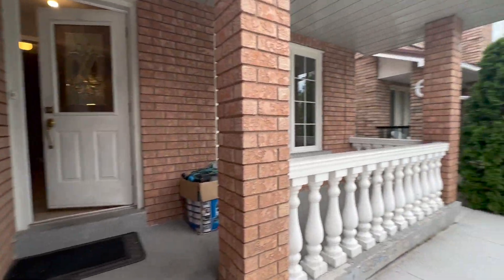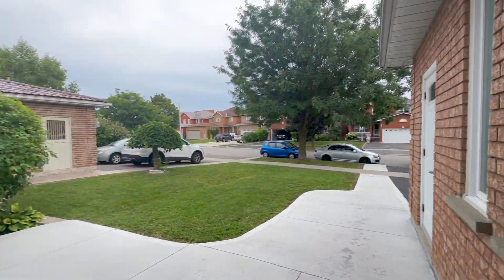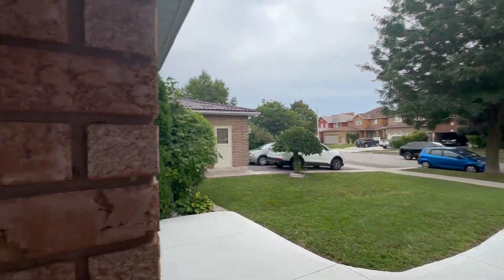Coming up to the porch, you have a beautiful porch here where you can put patio furniture, and you have a very long walkway as well as a driveway.